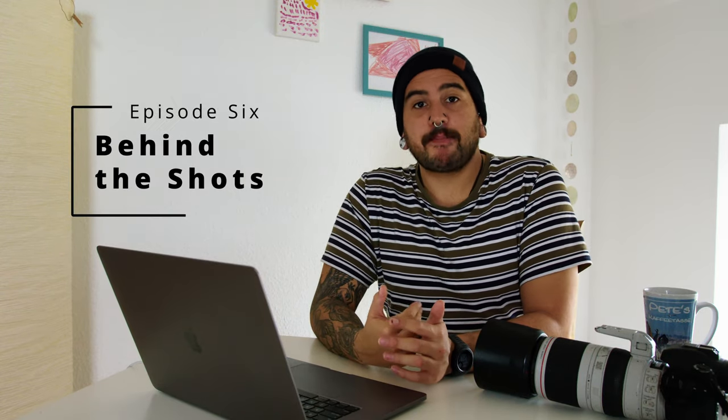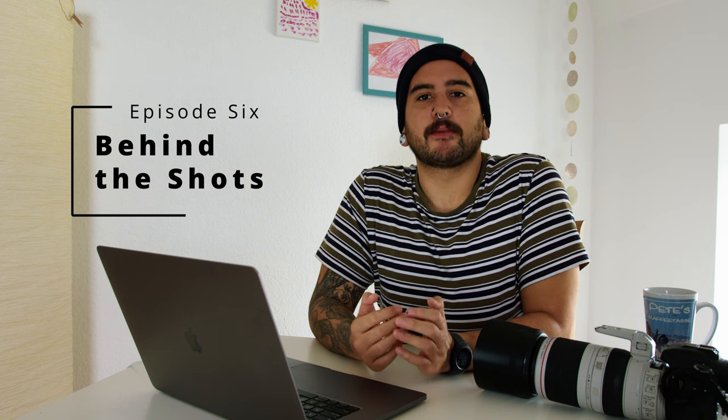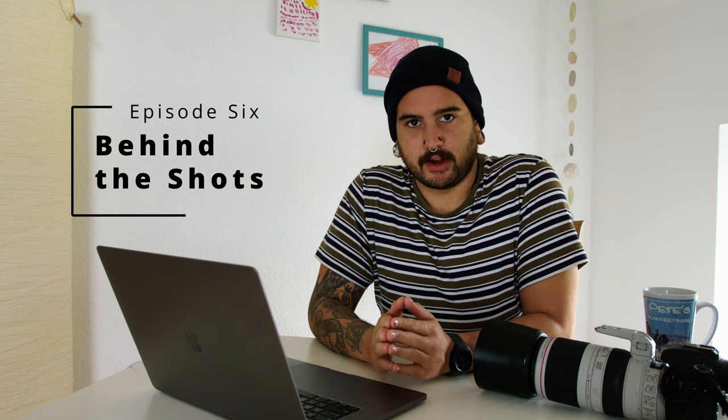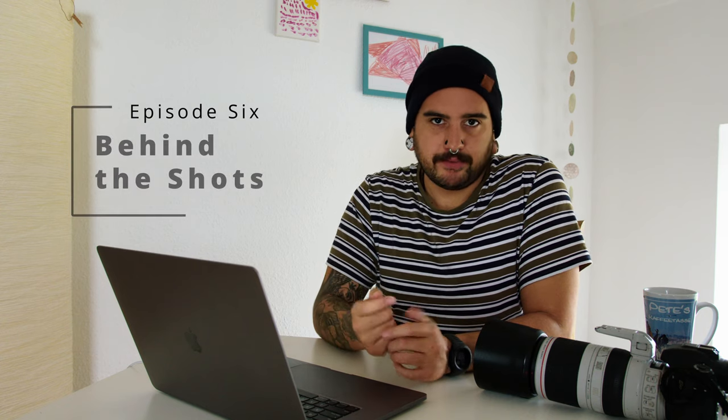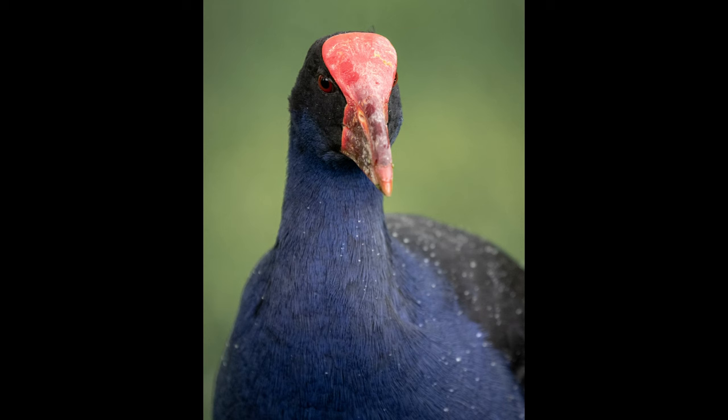Hello everybody and welcome to Behind the Shots. I'm Pete Nike, I'm a wildlife photographer, and in this series I'm going through some of my favorite wildlife photographs. So let's crack into it — this is today's photo.